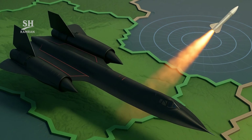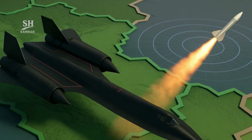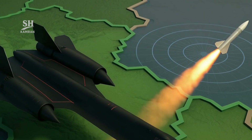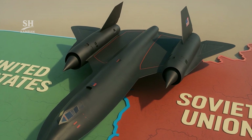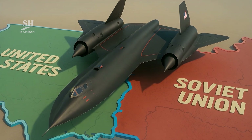No aircraft in history was ever as terrifying as the SR-71, a Blackbird — faster than missiles, invisible to radar systems. During the Cold War, America sought ultimate intelligence power, and the SR-71 became a bold response to this crucial need.